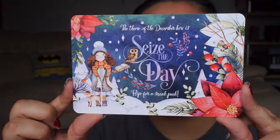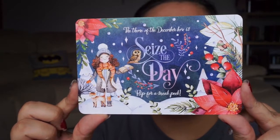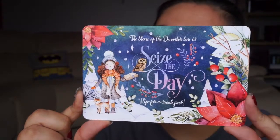As is the norm, there's always a sneak peek into the following month's theme. If you don't want to know what December's theme is — look away now. The theme for December is Seize the Day, and it says we'll receive a useful and exclusive item from Bookworm Boutique, which will be quite interesting to see.